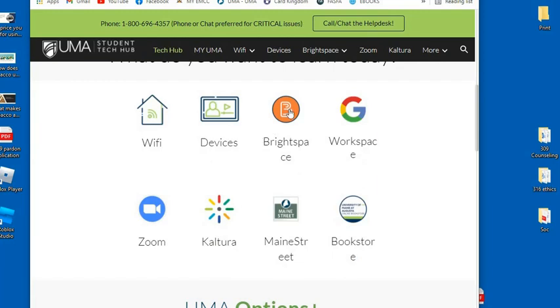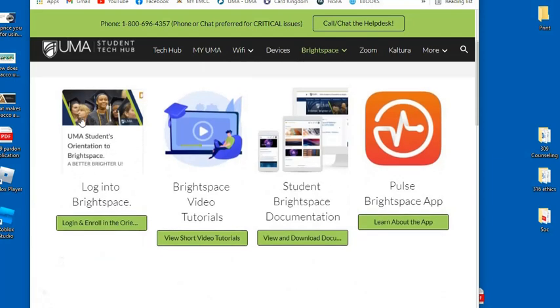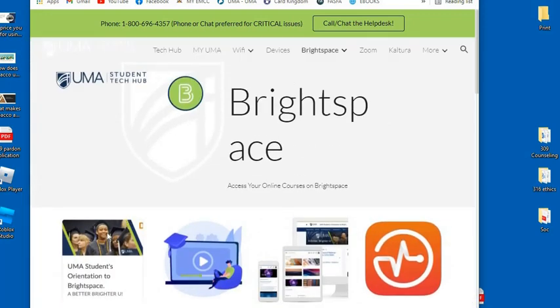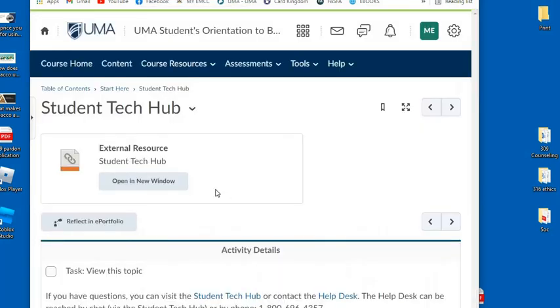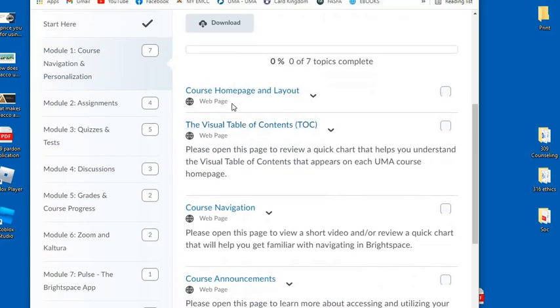Let's see what happens when we click on that. We've got the orientation, the video tutorials, and Pulse, which is the Brightspace app. If you have any questions, the Student Tech Hub would be a good place to go. Now let's go over the course homepage and layout.